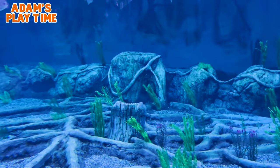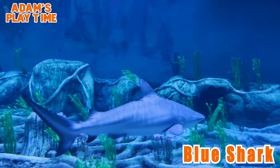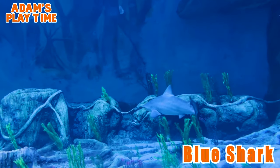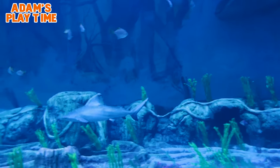Here comes the shark! The blue shark occurs in the Atlantic, Pacific, and Indian Oceans in both inshore and offshore waters. It is one of the most graceful of all shark species — their favorite food is squid.